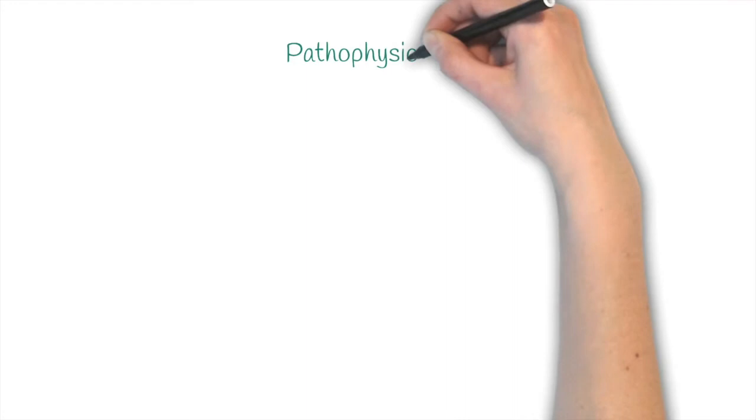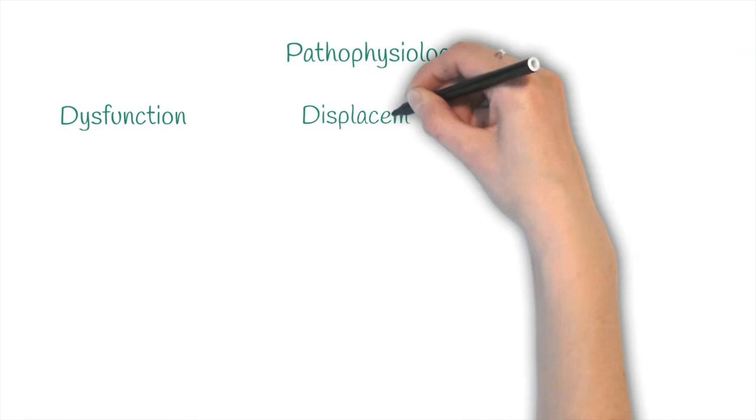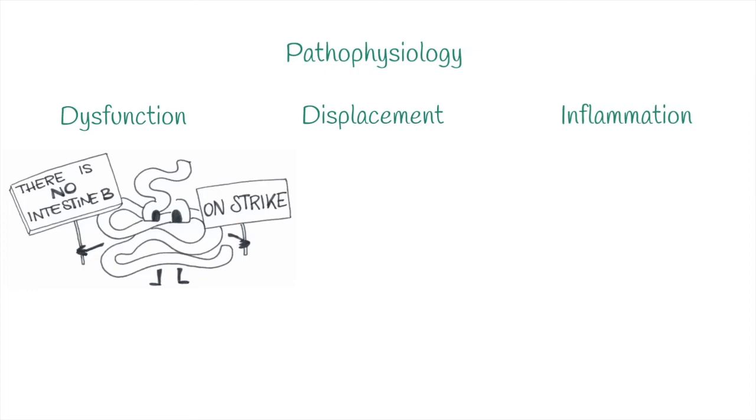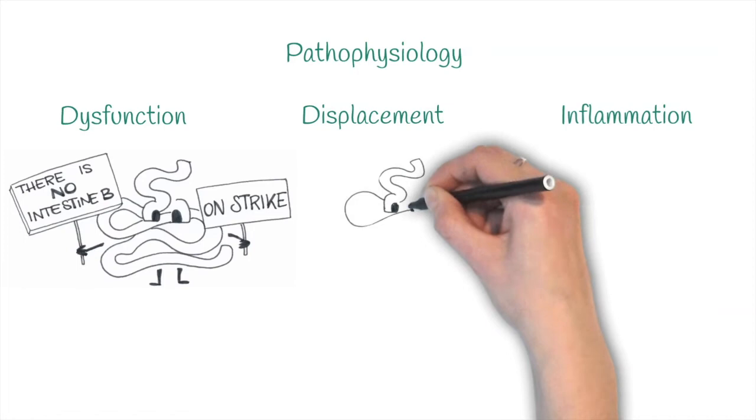Based on the pathophysiological process that is causing the colic, there is intestinal dysfunction, displacement or inflammation. Dysfunction means that the intestine is not working properly — for example, in spasmodic colics, impactions or ileus, which is a lack of motility. These types of colic can usually be managed with medical therapy.